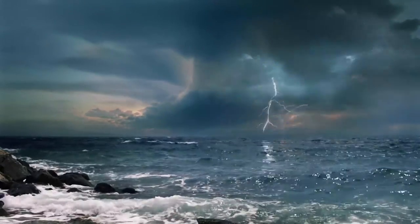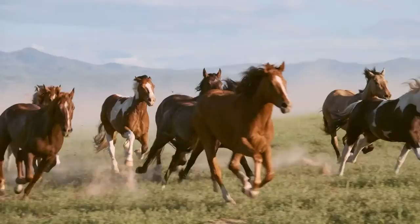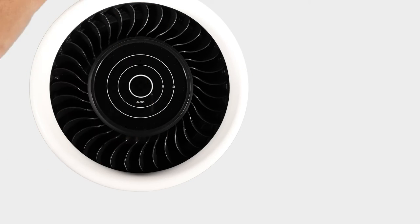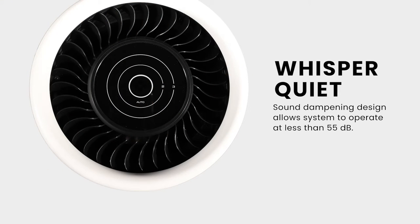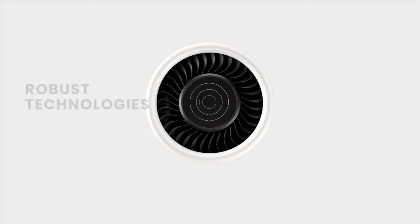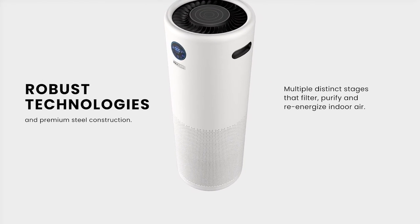Everything that is strong is perceived as loud. But when it comes to air filtration, you don't need to make noise to make an impact. The Surgically Clean Air Jade — an air purifier with robust technologies that can filter,